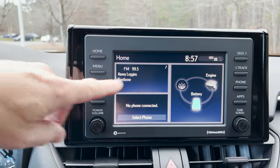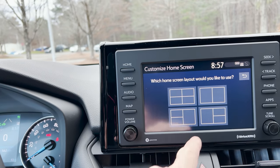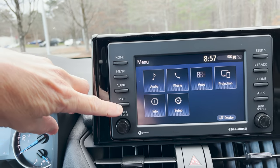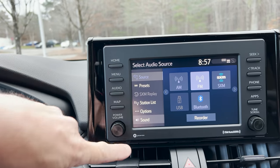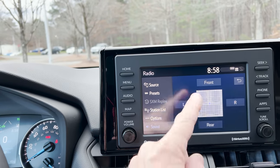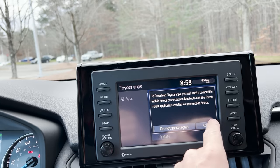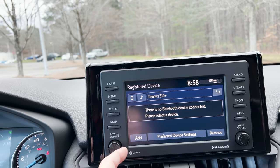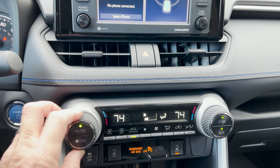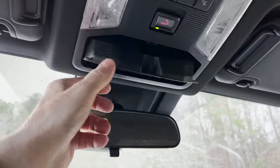The infotainment home screen is customizable — you can change the layout to show two, three, or four pieces of information. Source options include AM, FM, Sirius XM, and sound settings let you fade front to back. There's no built-in navigation map on this trim. Phone and app connectivity is available. Heated seats — high and low — for driver and passenger. Traction control off button as well. You can sync or not sync the climate controls however you prefer.